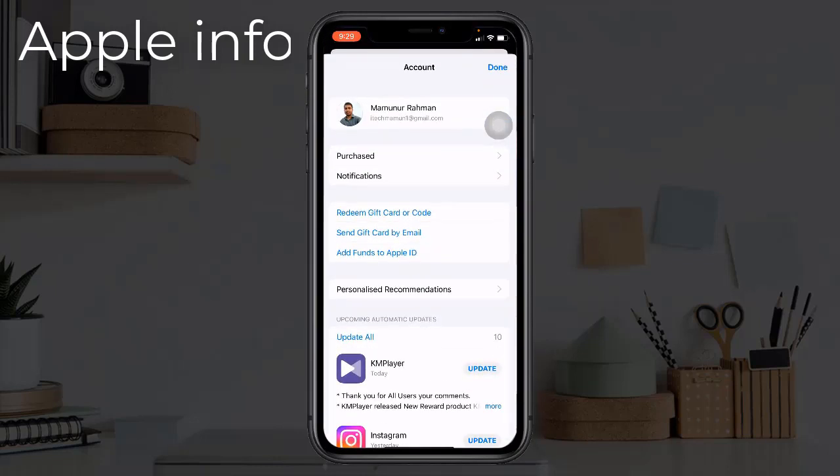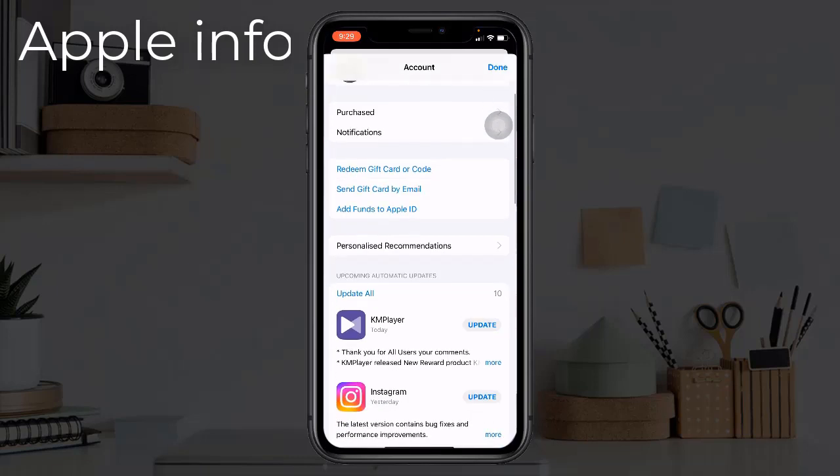On the account screen, make sure that the apps that are not updating are listed. If those apps are not listed on the Purchased screen, they are associated with another Apple ID, and you need to log in to the App Store using your other Apple ID to update those apps.